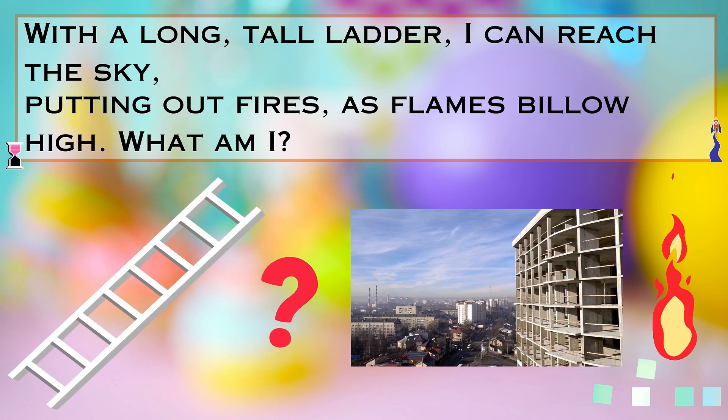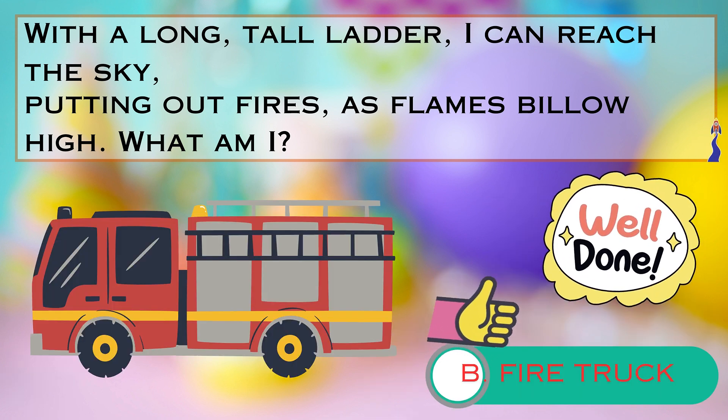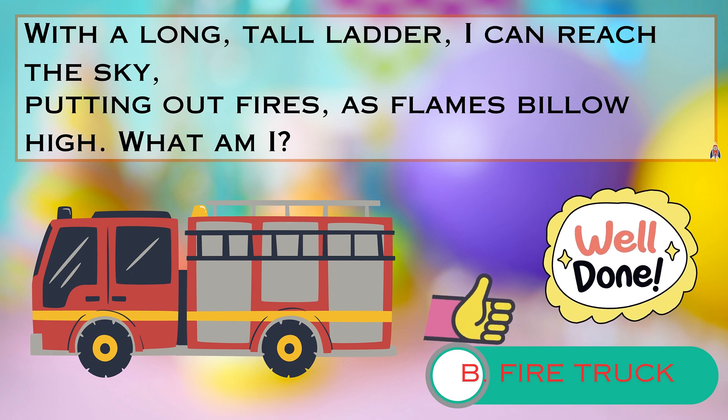Is it A. a police car, B. a fire truck, or C. a tow truck? Take your time and make your guess. Yes, that's right. It's a fire truck. Amazing job, little helpers.